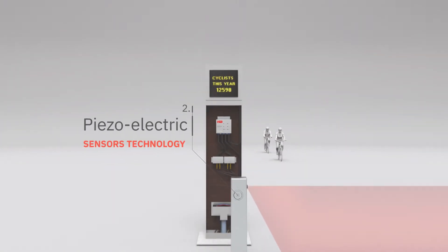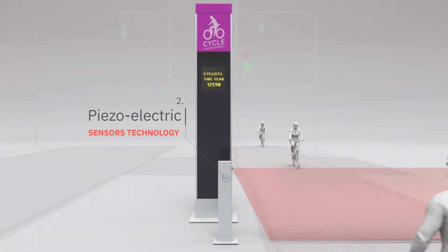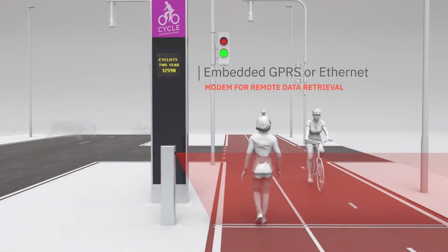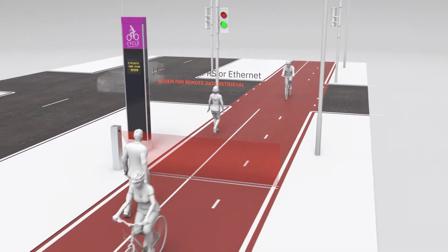The system uses established piezoelectric sensor technology for monitoring cyclists and pyroelectric infrared sensors for monitoring pedestrians, with an embedded 4G GPRS modem for remote data retrieval.